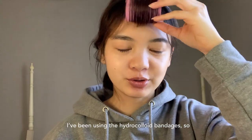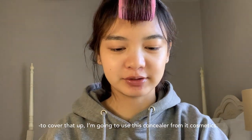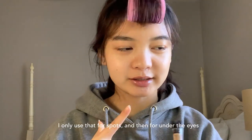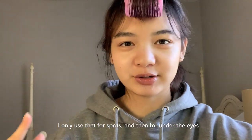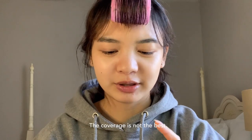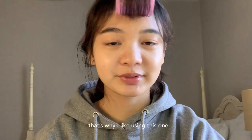I've been using hydrocolloid patches so my skin is kind of purging right now. To cover that up I'm going to use this concealer from Cosmetics — it's also like a skincare concealer — so I'll just put that on my chin for spots. For under the eyes I like something pretty light, and this concealer from Glossier is pretty light, though the coverage isn't the best. But for me the coverage under the eyes doesn't really matter, so that's why I like using this one.